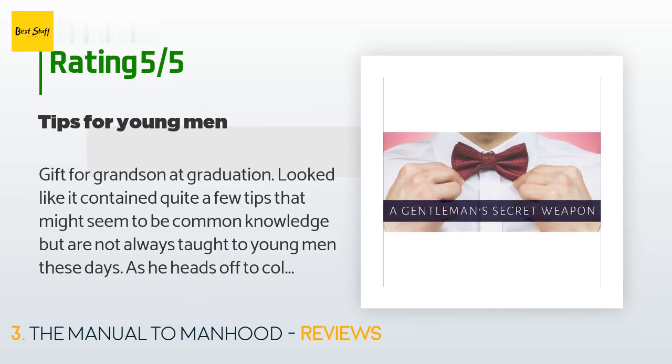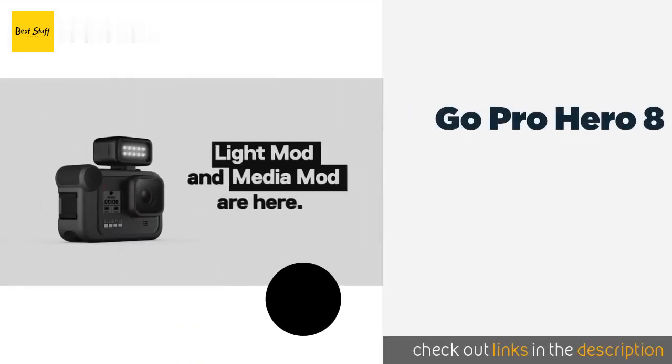A customer said: I bought this as a gift for my grandson at graduation. It looked like it contained quite a few tips that might seem to be common knowledge, but are not always taught to young men these days. As he heads off to college and living on his own for the first time, I hope it will give him a few pointers so he won't have to rely on advice from peers who know even less than he does.